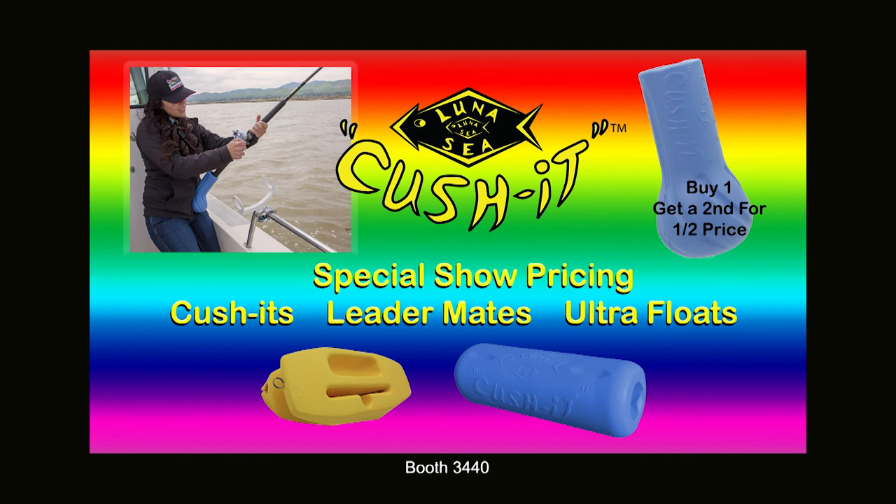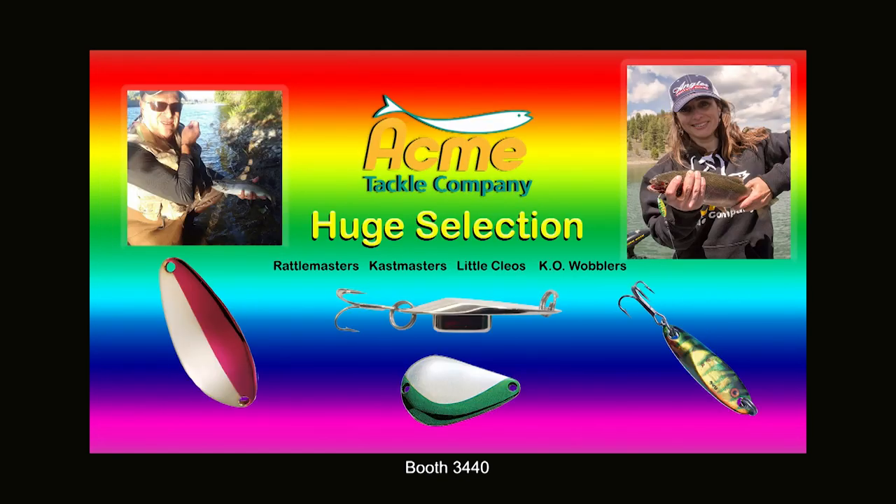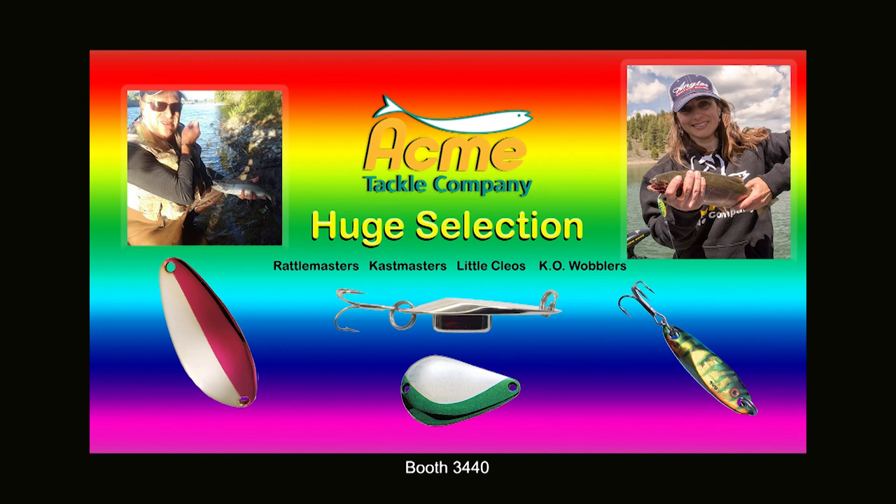Spend $100 and get a free Angler West hat. You'll also find the largest selection of Max Lure products available anywhere, including the new Scent Flash Flashers. And new this year, we'll have all the hot products from Acme Tackle, plus a huge selection of Fishfield products including Pro Dogger Floats.